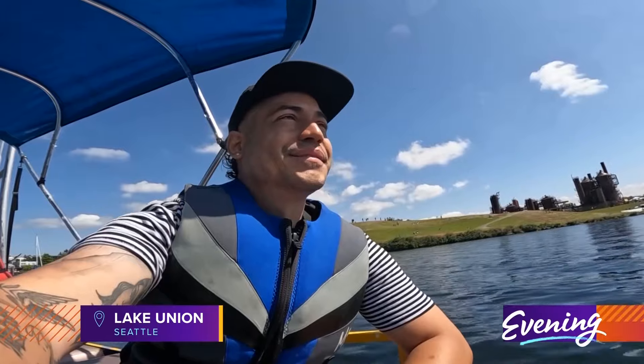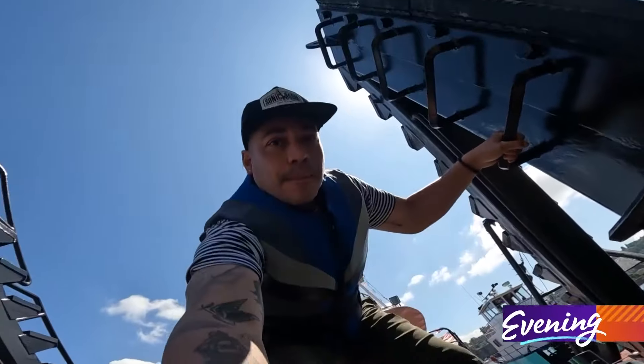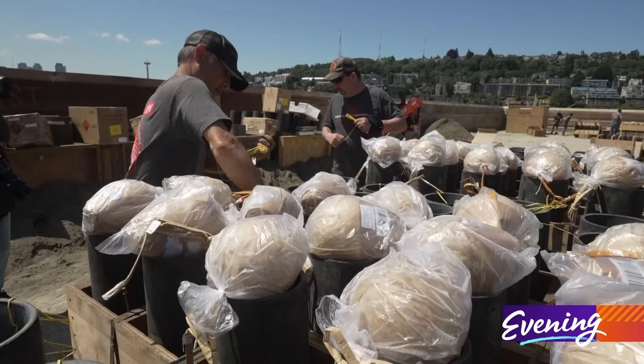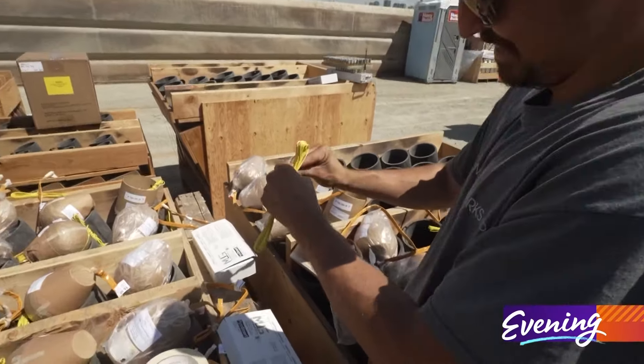I went on a mission to visit a place that looked to me like an island full of fireworks. We know it as the barge — a barge of fireworks — but you could call it an island. This is where I found the crew responsible for the 4th of July fireworks on Lake Union.